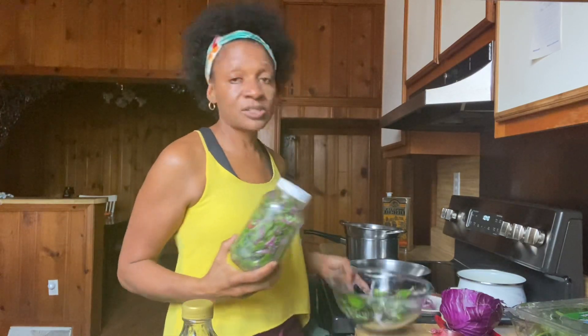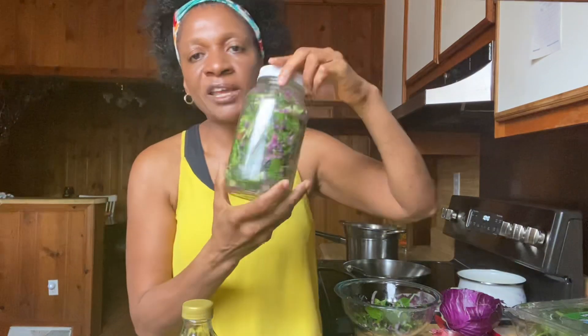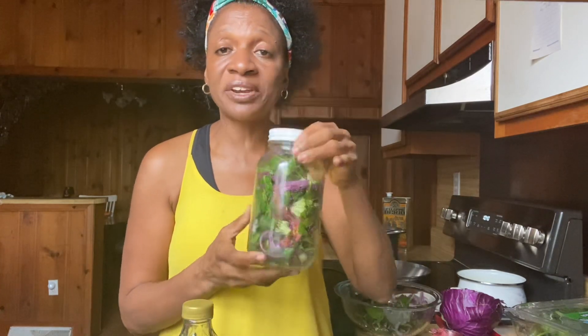Tip number one: you can actually make your salads in advance. Just make a large bowl of salad, get some mason jars, fill them with that salad, and stick them in the refrigerator. They will last for up to about five days.